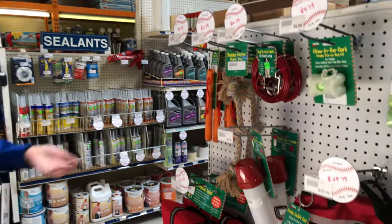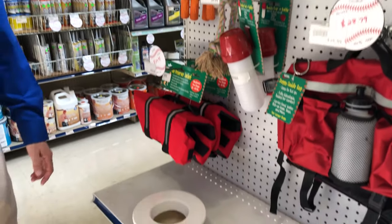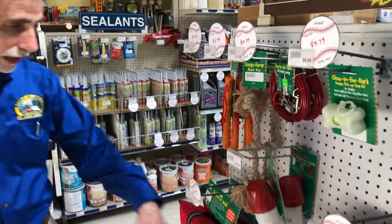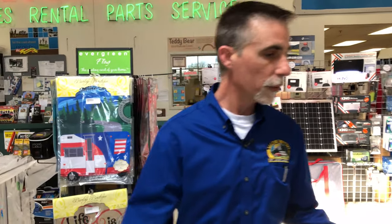Here's an end cap with some new dog stuff — there's no better way to travel with your pets than in an RV. We've got toys, little backpacks, a life vest, and of course bags. I've got a couple dogs at home so I know the drill.